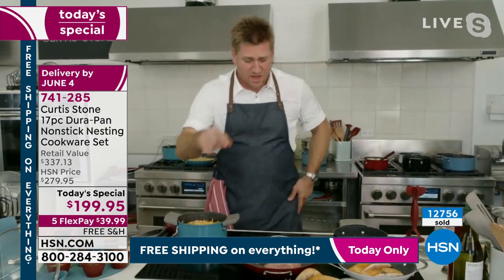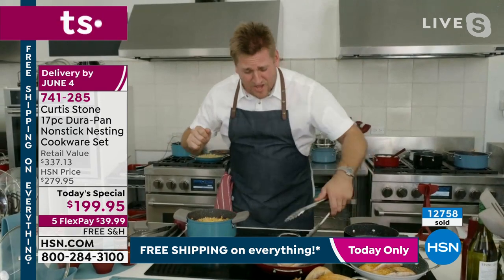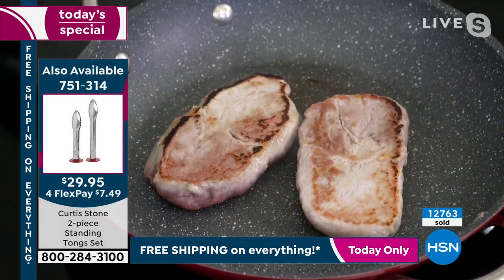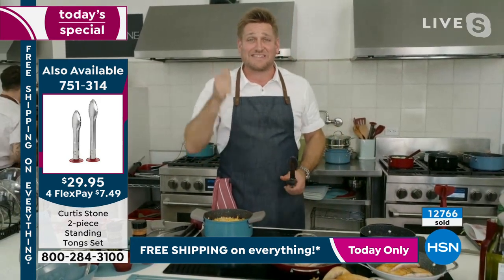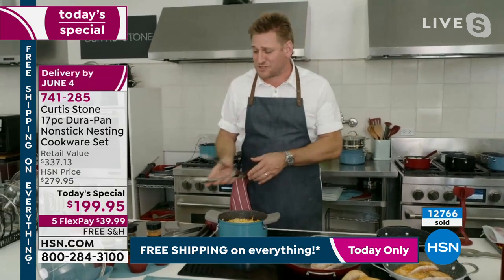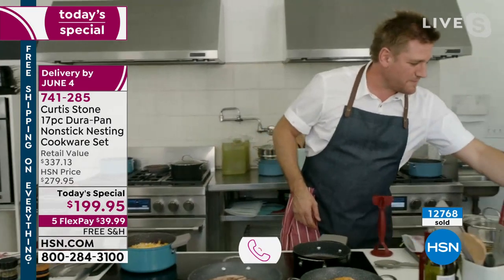A little seasoning goes in, plus the pork ribeyes. Chef Stone gets excited knowing customers will get this home. If you have the DuraPan, they want to hear from you — you made HSN's number one customer-rated brand. Give them a ring and tell them your experience.